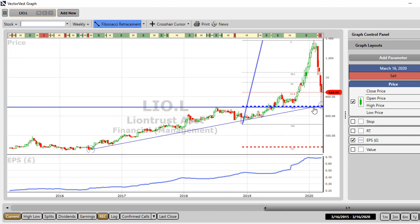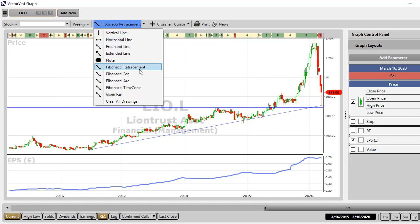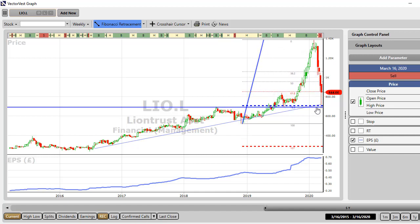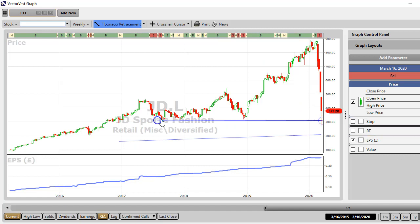Liontrust Asset Management has come back and kissed the old top. As you can see, there's the earnings per share growing over the last five years — gone from 20p to 70p. We've got a strong support line in place and the old resistance becoming support again. If I draw my Fibonacci from these lows up to that high, we can see that there's a 78% retracement coming in there. So we've got a three-way confluence of support and resistance. If I ever do a book on my swing trading techniques, that'll have to go in — it's a classic example.